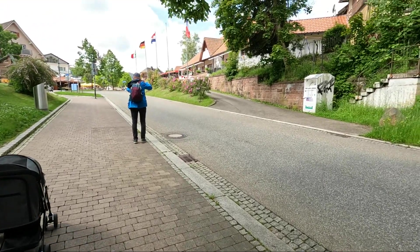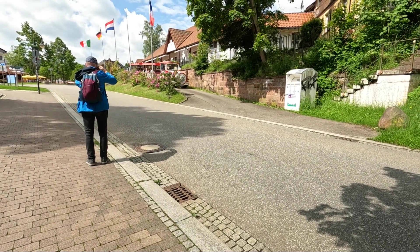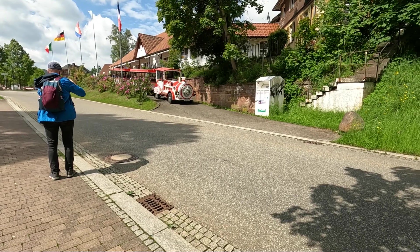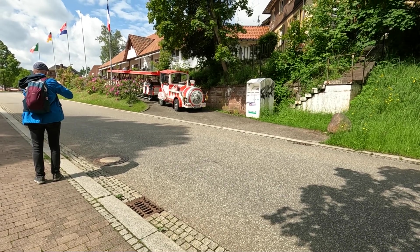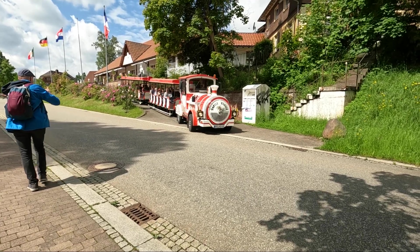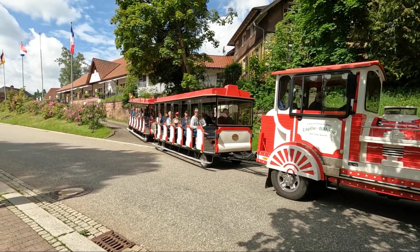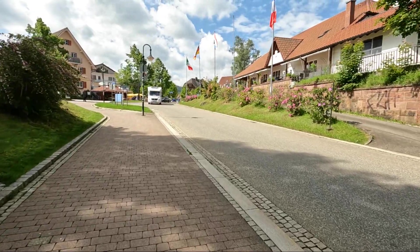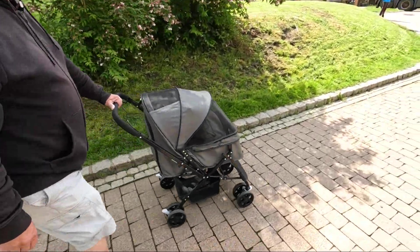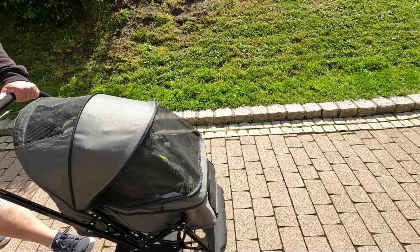We're just coming into Titisee and here comes the little train. We found a lovely park-up — a massive car park, really good for mobile homes. Look at these guys going off on a lovely trip around the town. It's a great day for this. Walking up into the town — how pretty is this? Dylan's with us and Mark has the buggy, which is at the moment carrying our things because Dylan's not mad keen on it.